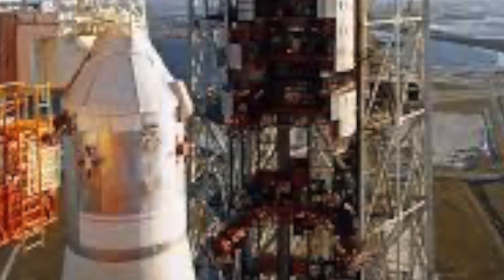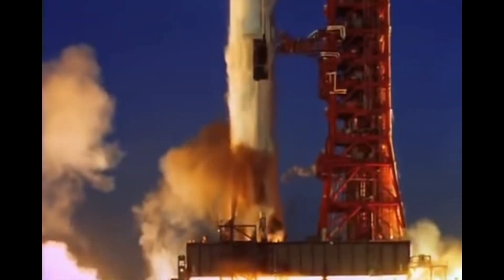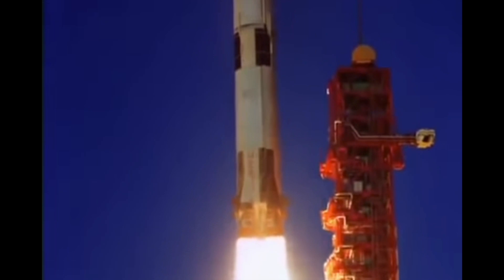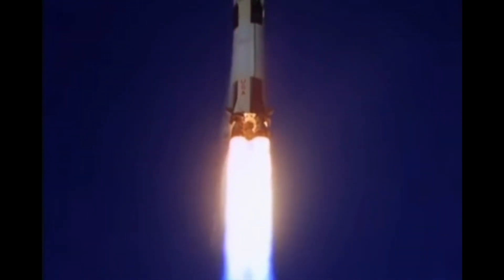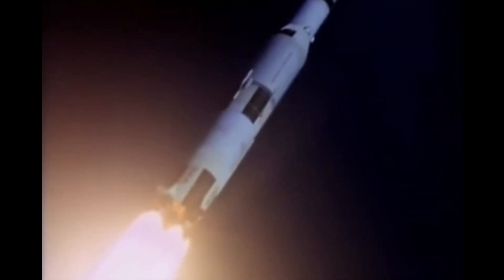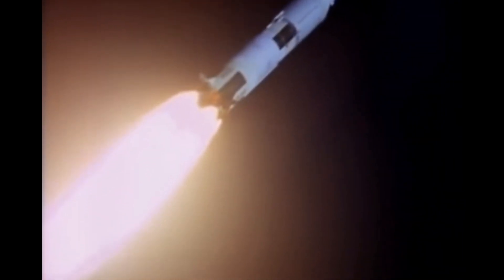The Saturn V project incurred a total cost of US$6.417 billion between 1964 and 1973. Financial factors, including the significant investment in the Saturn V and escalating costs of the Vietnam War, led to the cancellation of the last three Apollo missions. The launch sequence for Apollo lunar missions involved launching from Launch Complex 39 at Kennedy Space Center, with control transferred to Mission Control in Houston after liftoff. In terms of safety, the range safety officer could remotely shut down engines and trigger explosive charges attached to the rocket's exterior in case of an abort.